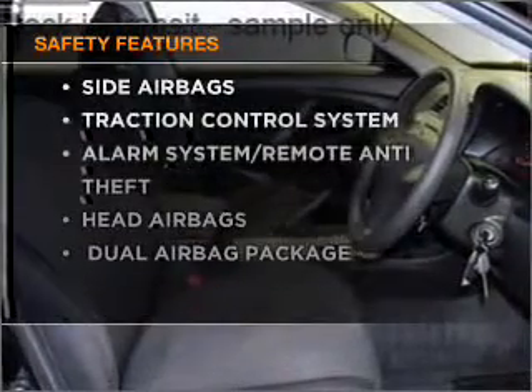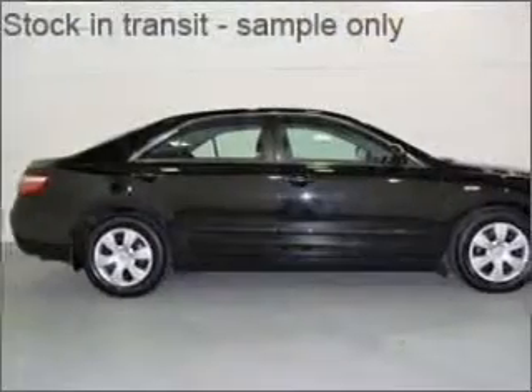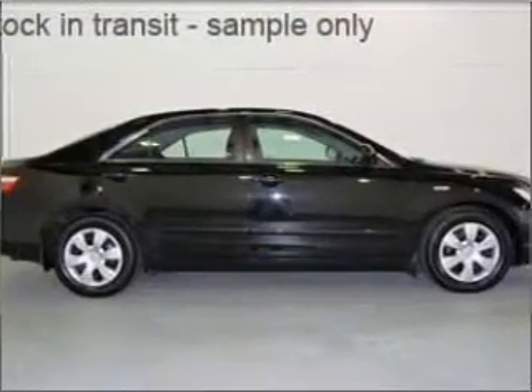The anti-lock braking system will help to keep you safe on the road. If safety is a concern, know you are covered with this vehicle's features. Find out all you need to know to purchase this vehicle today.